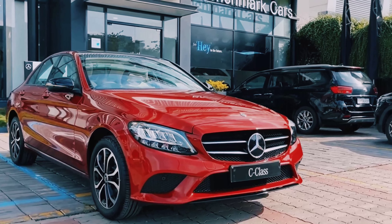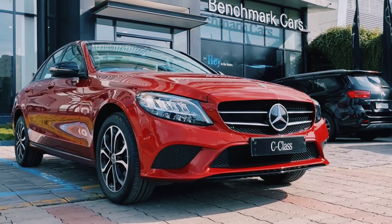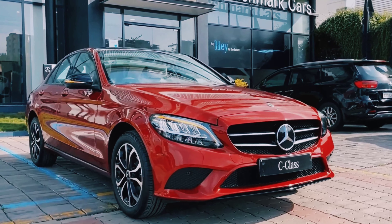Hello guys, this is Rituraj and welcome back to another episode of this channel. In today's video, we are going to talk about the Mercedes C-Class.